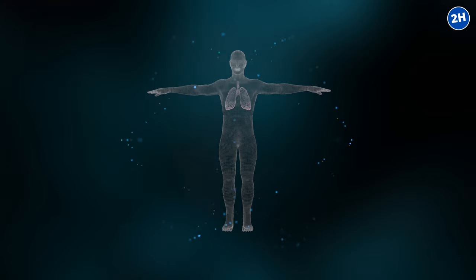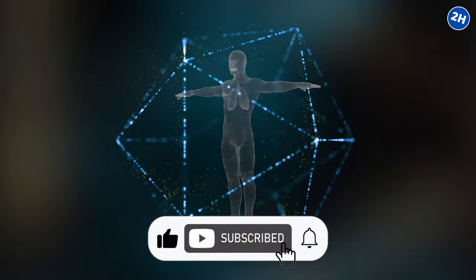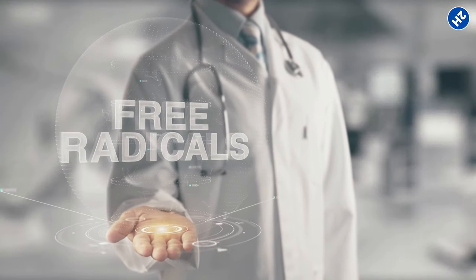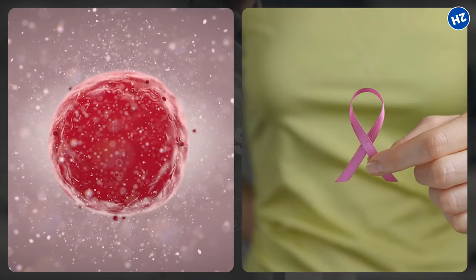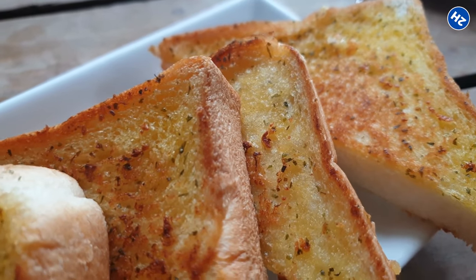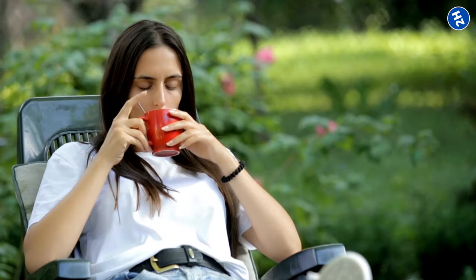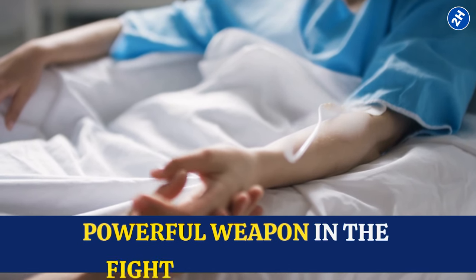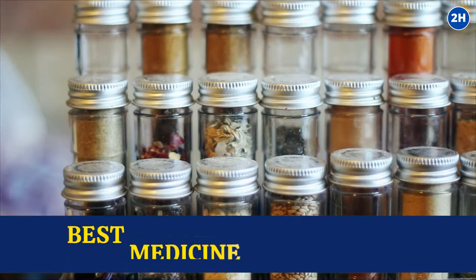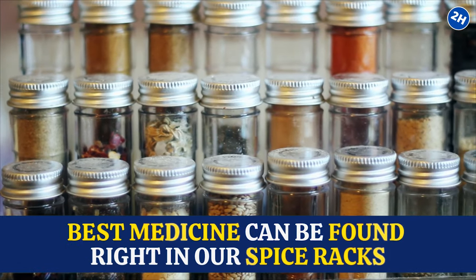But that's not all. Cinnamon also boosts your body's natural defense system against cancer. Remember those antioxidants mentioned earlier? They're back in action here too — they neutralize free radicals that can damage your cells and even trigger cancer. So whether you're sprinkling cinnamon on your morning toast or sipping it in your tea, you're not just adding flavor, you're adding a powerful weapon in the fight against cancer. It's a reminder that sometimes the best medicine can be found right in our spice racks.